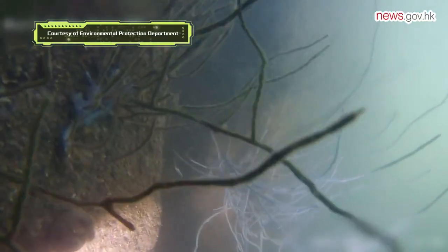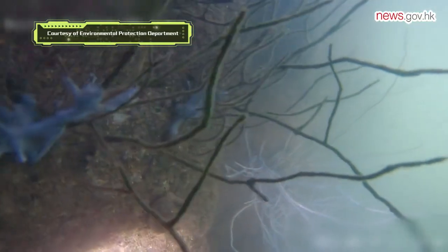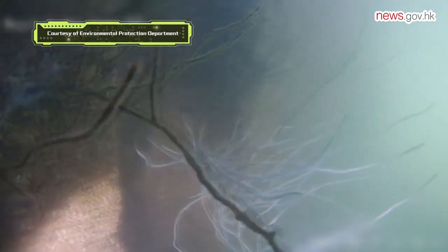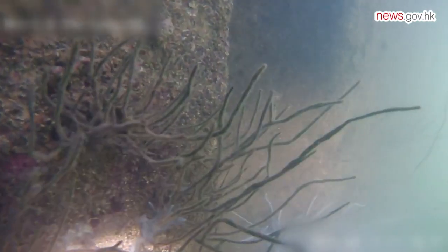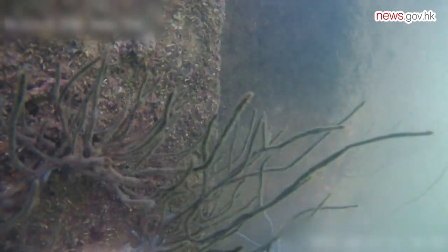From Hong Kong's rivers to the sea, the submarine also helps the department with monitoring the environmental remediation work concerning the three-runway system project. The environmental permit of the three-runway system project requires the relocation of the corals in the affected waters.